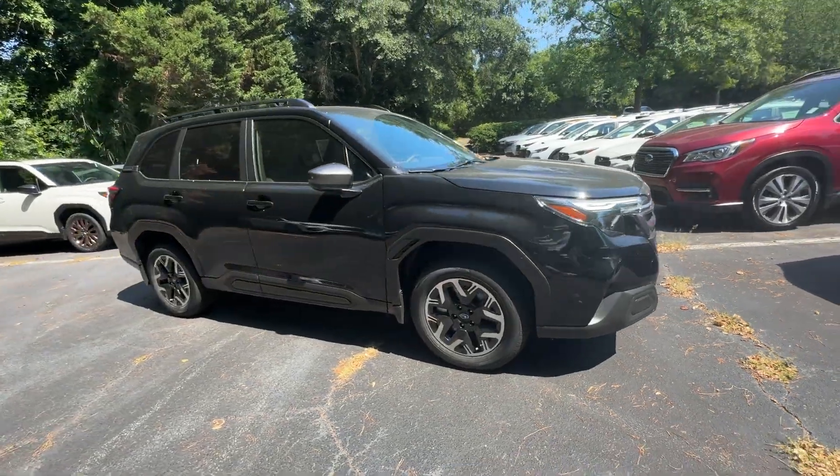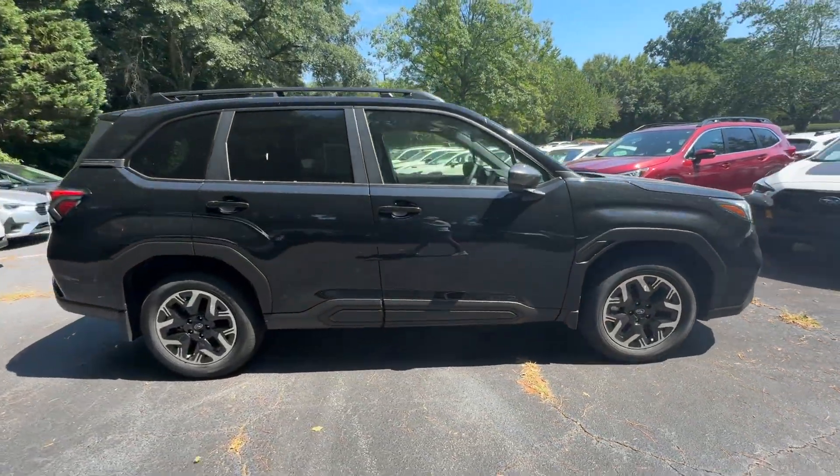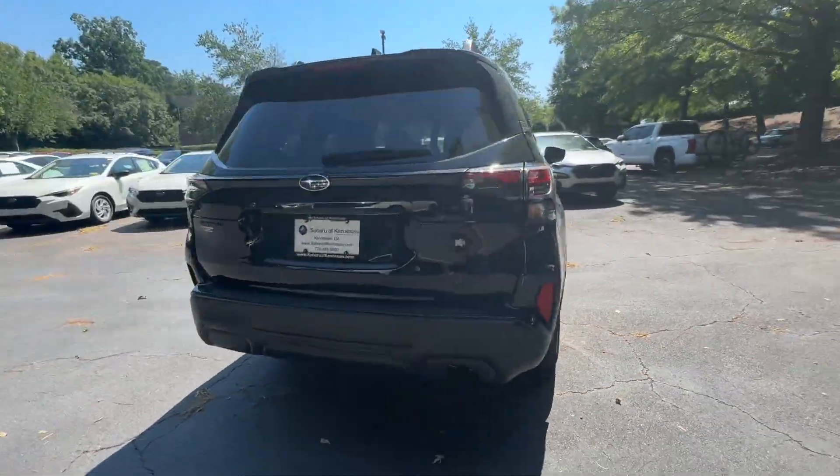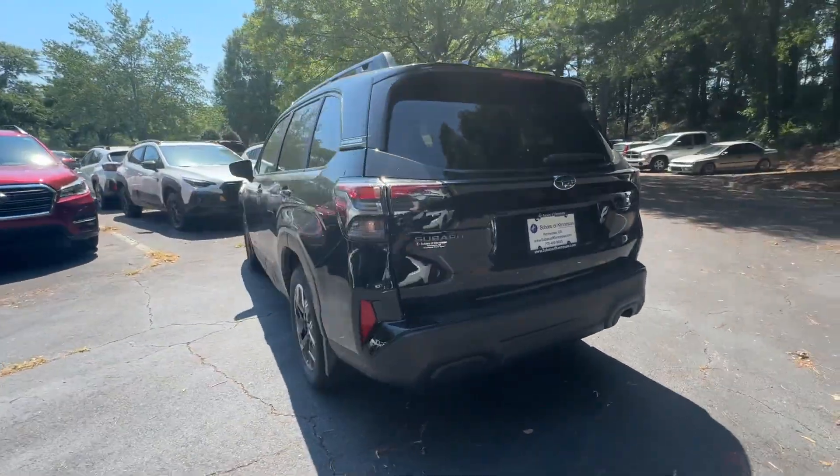2025 Subaru Forester. This SUV offers space as well as power and performance. It was cleverly designed with details that delight any driver.